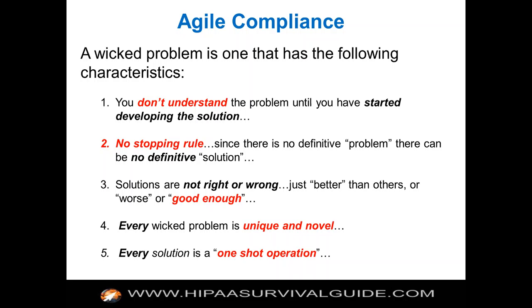A wicked problem generally has these characteristics. First, you don't understand the problem until you've started developing the solution. You really don't know exactly how you're going to tackle the security rule and implement these 29 controls until you really get started. You don't know the difference between an addressable implementation specification and a required implementation specification until you begin. Who's going to be driving this? Is it going to be IT? A compliance officer? A cross-functional team? You have all these questions, which tends to lead to analysis paralysis — forming a committee to name a committee to get started on the problem two years from now.